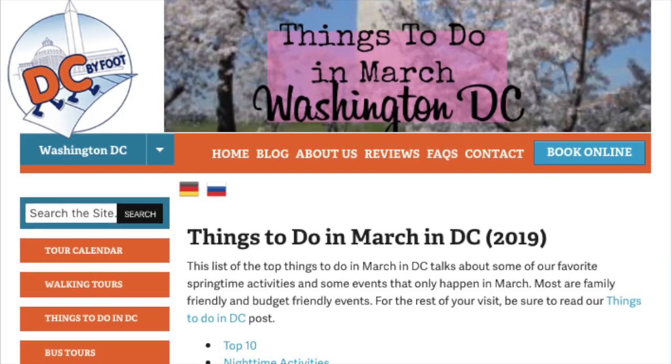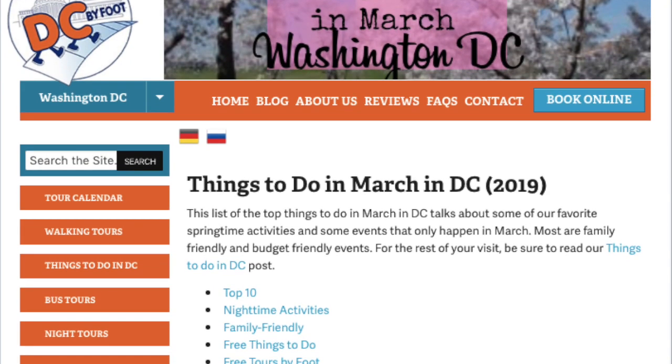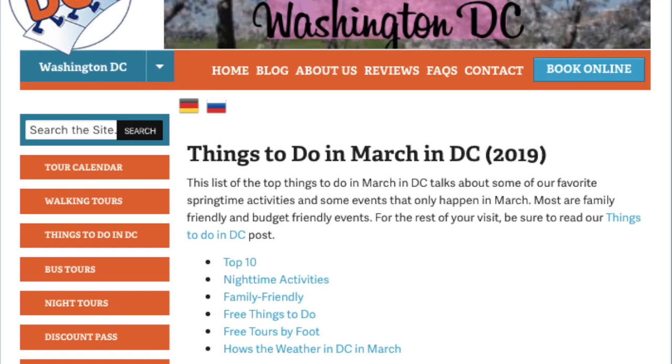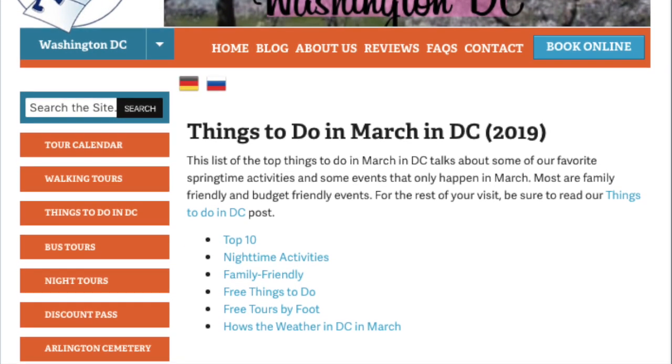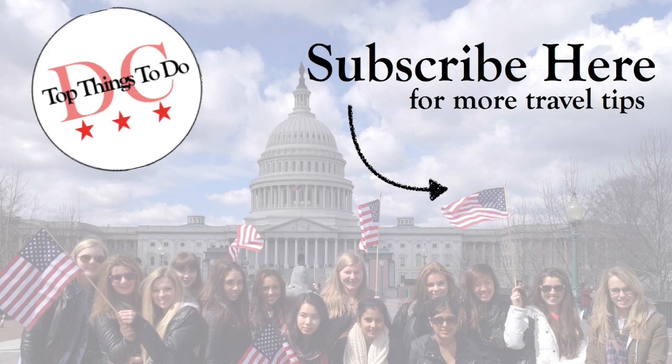If you want to know more about visiting DC in March, check out our blog post linked below. And if you have any advice from a past visit to DC in March, leave your advice in the comments section below. We have articles and videos all about the various top attractions in DC, so subscribe to our channel or visit our website at freetoursbyfoot.com.